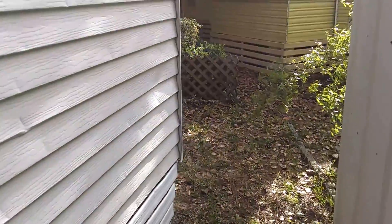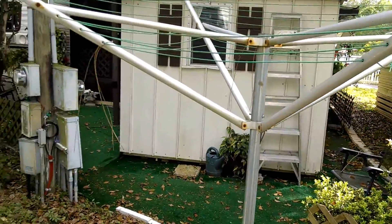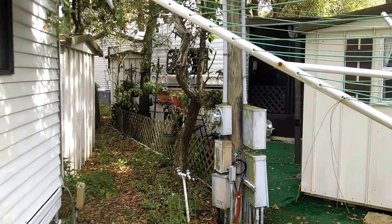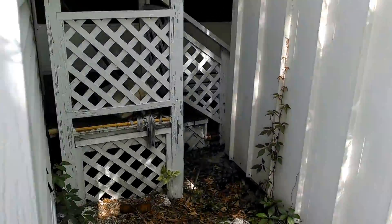Gary is inside as we speak. Going into the backyard here. That loud AC — that's Gary, testing the AC. Turned it way down. We're at the back of the unit now.